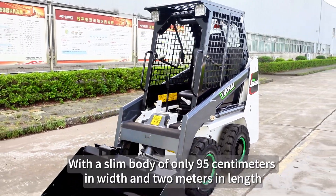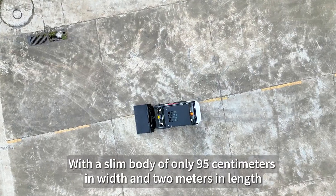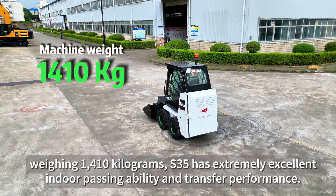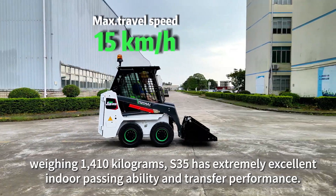With a slim body of only 95cm in width and 2m in length, weighing 1410kg, the S35 has extremely excellent indoor passing ability and transfer performance.